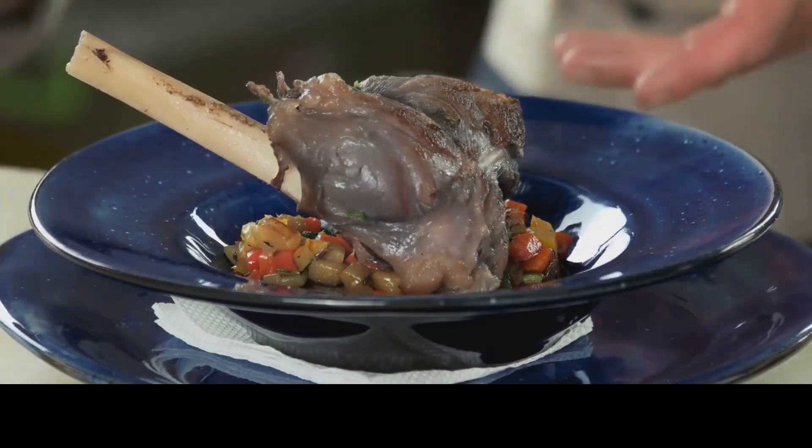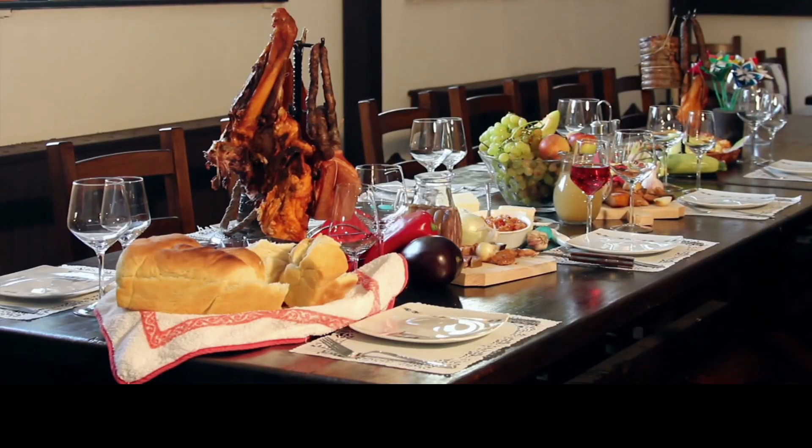Try Tav Kosi, a delicious baked lamb and yogurt dish that's a must-try in Tirana.